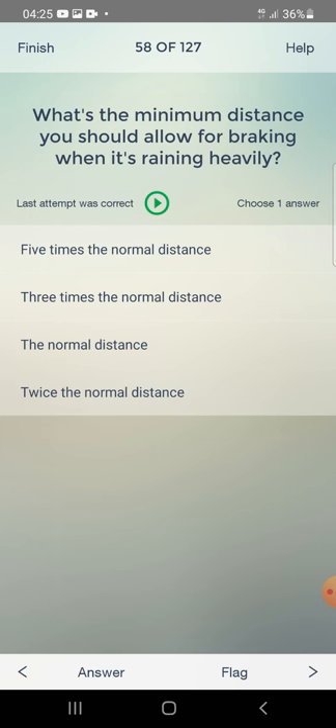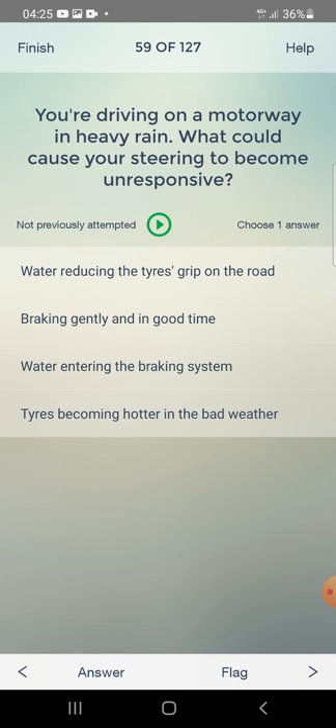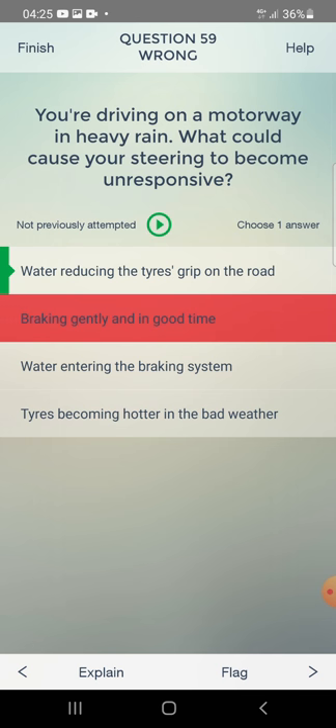What's the minimum distance you should allow for braking when it's raining heavily? Five times the normal distance, three times, the normal distance, or twice the normal distance? You are driving on a motorway in heavy rain — what could cause your steering to become unresponsive? Water reducing the tyres' grip on the road.